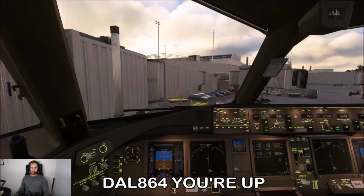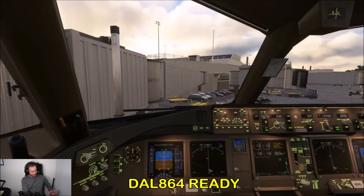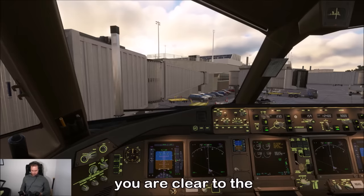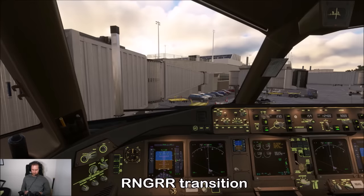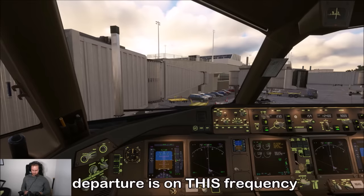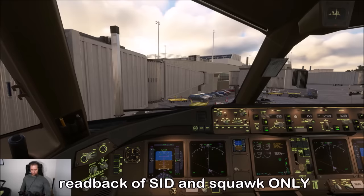Delta 864 — you're up, clearance is available, ready to copy. Delta 864, you are cleared to Atlanta Hartsfield-Jackson International Airport via the SCORE4 departure, Ranger transition, radar vectors Robbinsville, as filed. Climb via the SID. Departure is on this frequency. Squawk 7171. Read back SID and squawk only.